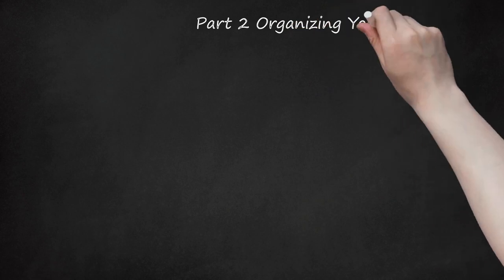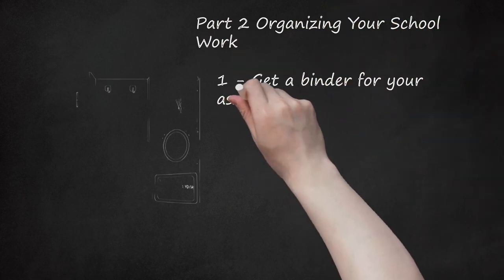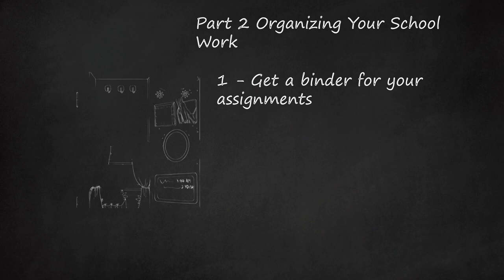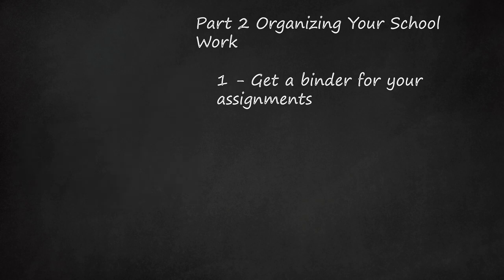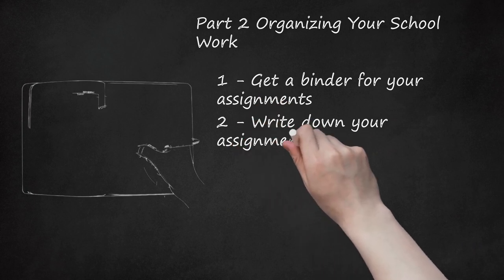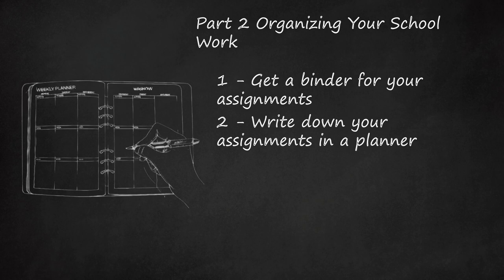Part 2: Organizing Your School Work. Step 1: Get a binder for your assignments. Instead of shoving your assignments into your locker, keep them in a binder with dividers organizing which class the assignments are for. Step 2: Write down your assignments in a planner. This will help you remember what you need to get done, and you will be less likely to lose important assignments in your locker if you know when they are due.